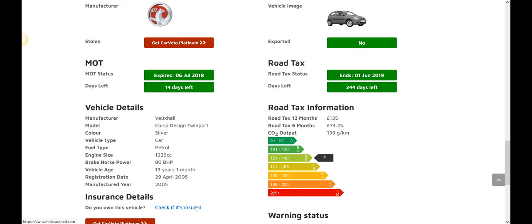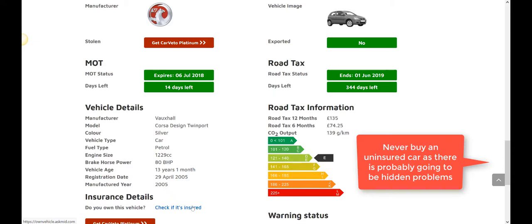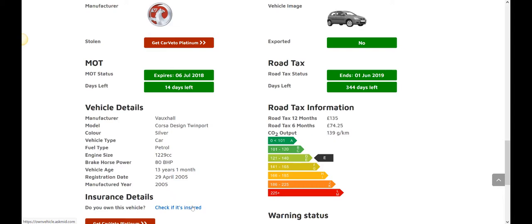Another cool feature is the Ask MID insurance link. You should use this if you're planning to buy a car, especially if it's a private sale. Click the link, enter the reg of any vehicle, and it will query the national insurance database. If the car is insured, great. If not, it might have an illegal status, because every privately owned car must be insured unless it's recorded as SORN with the DVLA or owned by a motor dealer. If the car isn't on the database, you probably shouldn't spend your money buying it until you've carried out further investigations.